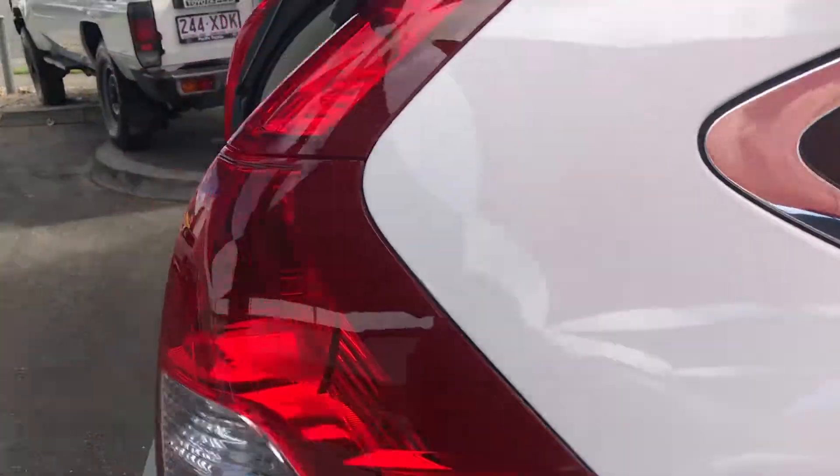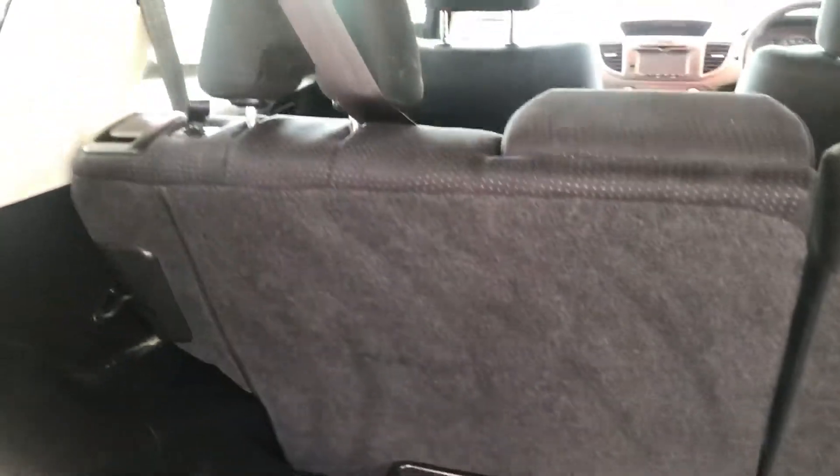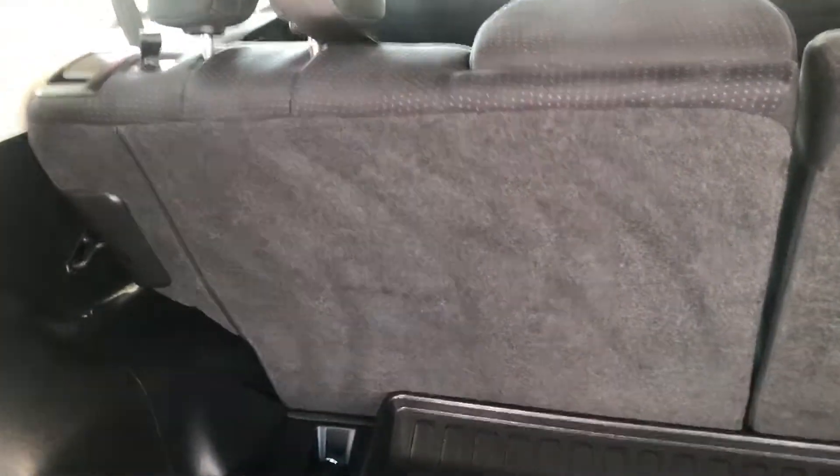We'll start from the back inside. You've got your cargo mat here as well, and you've also got your spare wheel and toolkit. You've also got the cargo cover, which is really handy. The great thing about these Honda CR-Vs as well...